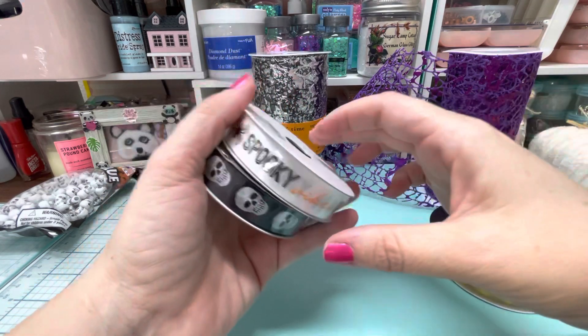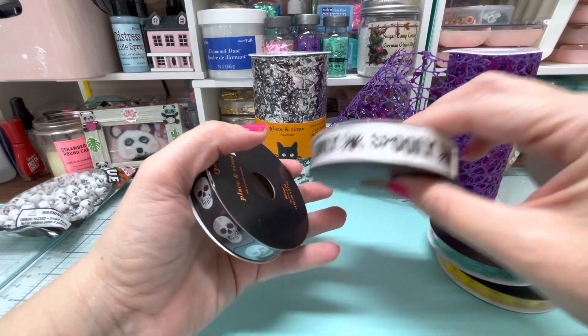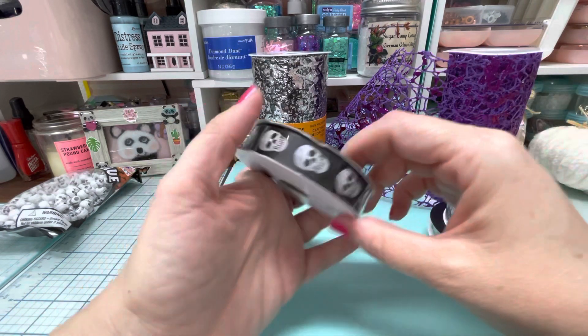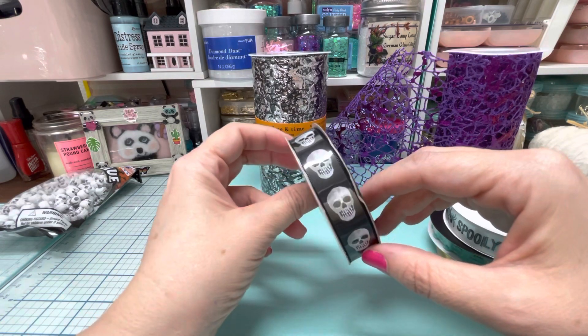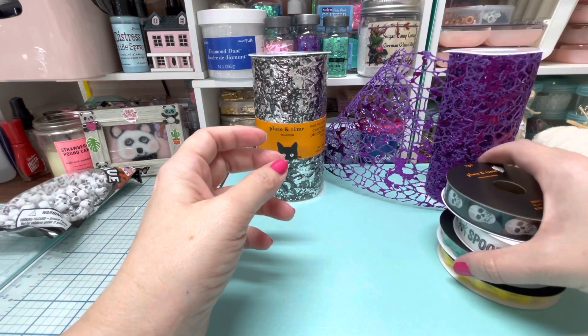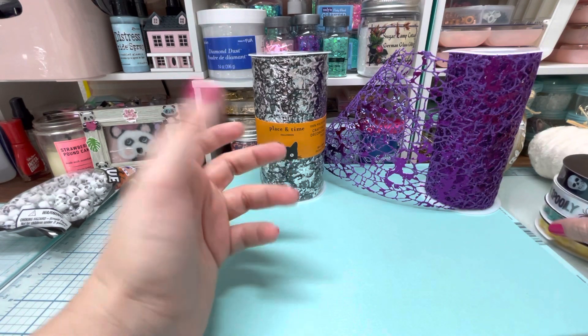Then I found these ones. So this one says 'spooky vibes only' with a spider. And then I found this skeleton one. She said that they had had more different ribbons and stuff, so I went online and looked and I got this coupon.